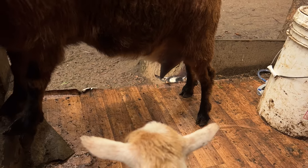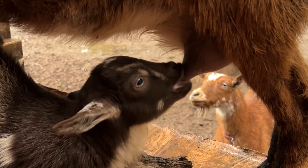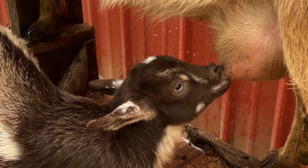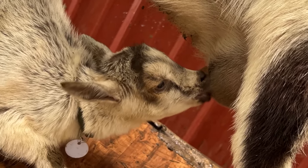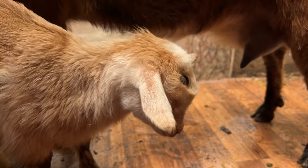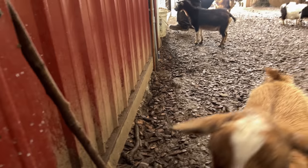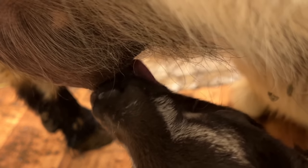He's one of our littler ones. Let's see if he's hungry. Yes, please. He's a doofus. What are you doing with your tongue?